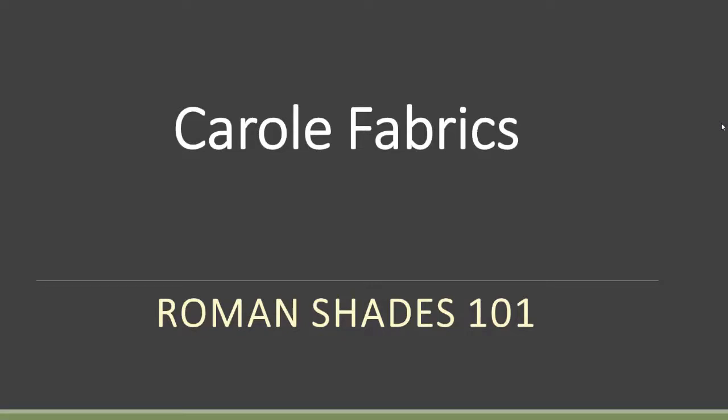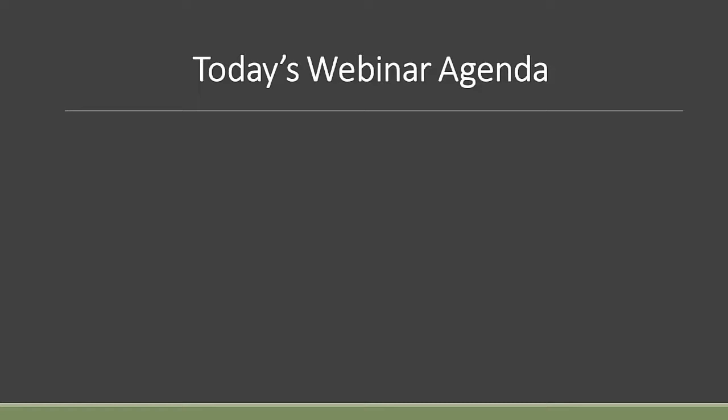Hello and welcome to today's webinar. My name is Scott Tingey from Carol Fabrics. It will be my pleasure today to walk you through our Roman Shades 101. I think you'll find it very interesting. I hope what I've prepared today will be of use for you. Let's go ahead and get rolling.